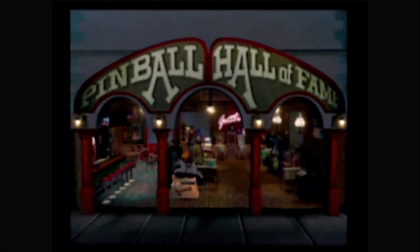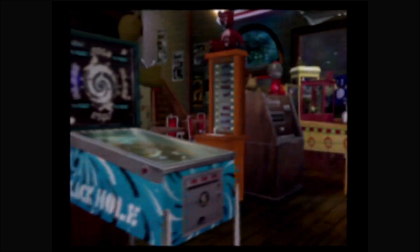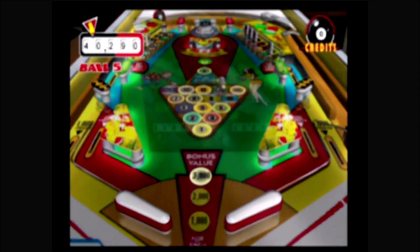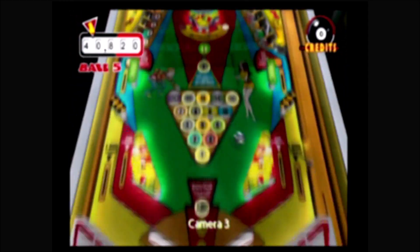Pinball Hall of Fame: The Gottlieb Collection was published by Crave Entertainment and developed by FarSight Studios, who began with such titles as Art Alive on the Sega Genesis and Color a Dinosaur on the NES. After this game, FarSight would continue to develop more video pinball games, including The Pinball Arcade.